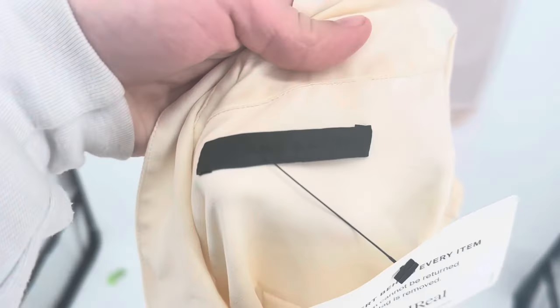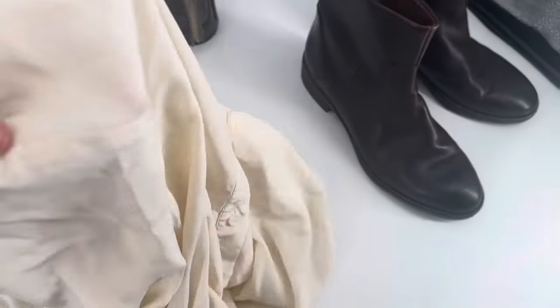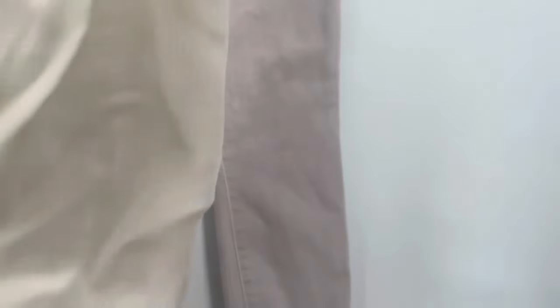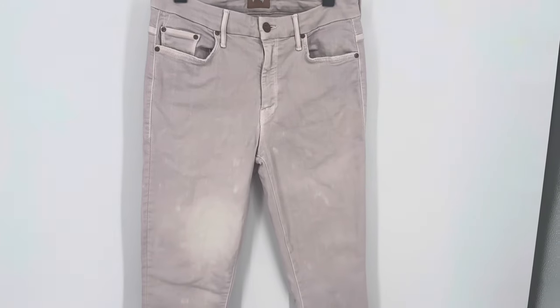I've literally had this in my death pile for a year because I don't know what to do with it. It's a Jenny Kane silk top — 100% silk — that I got from the RealReal. It has a whole bunch of staining that they didn't disclose. Does silk dye? Could I dye both of these at the same time? It's time to get them out of my death pile before the new year. Let me know what you would do with both of these.